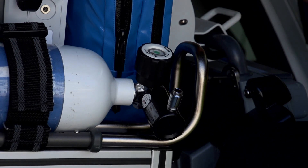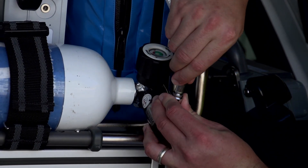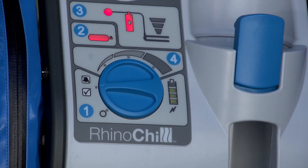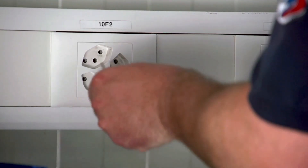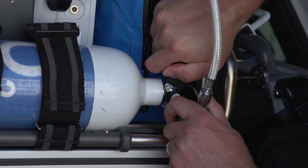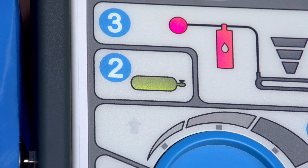If not already done, connect the control unit to the pressurized gas supply. Turn the setting control knob to the check position — the battery light should illuminate green. If it illuminates yellow, plug the control unit into an external power supply to recharge the battery. Open the gas supply valve and the gas cylinder light should illuminate green.